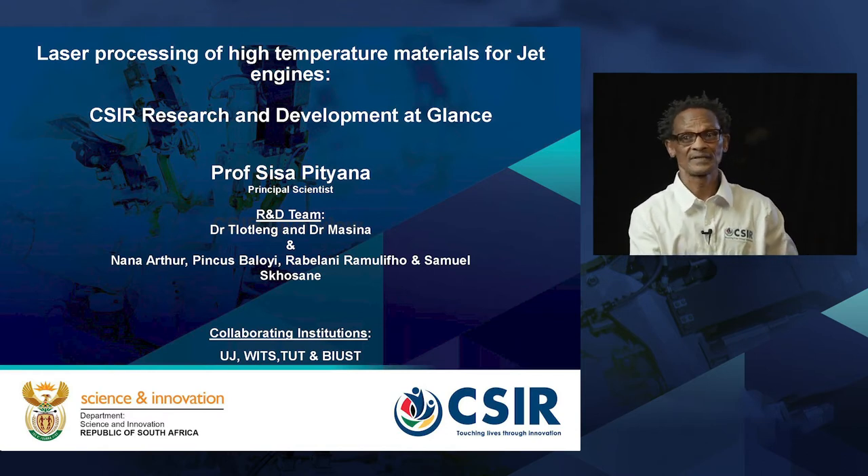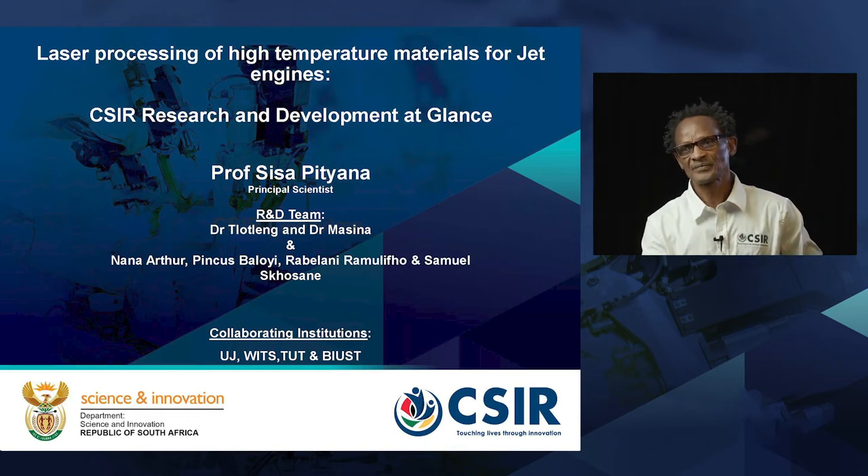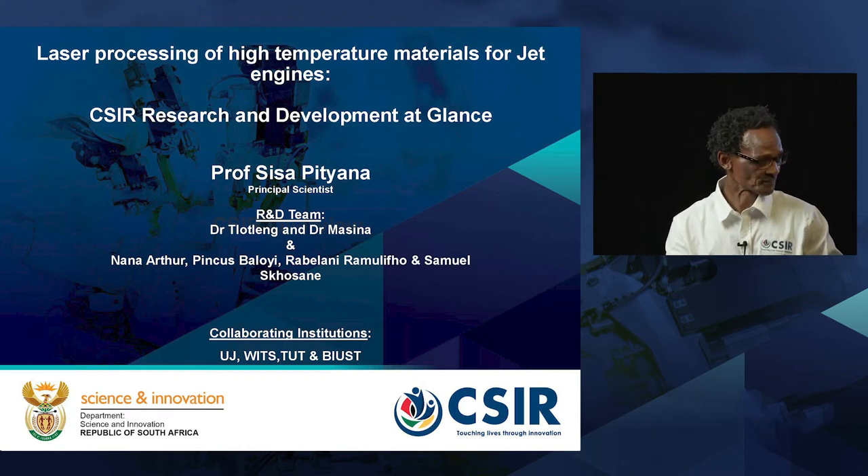Our topic this afternoon is on laser processing of high-temperature materials for jet engines. In particular, we're dissecting our contribution as a CSIR in this fast-developing research field.